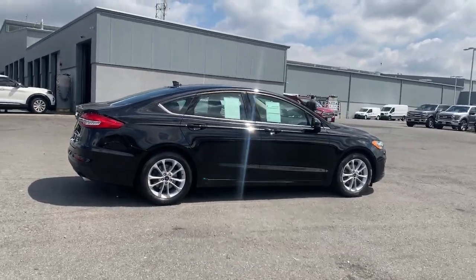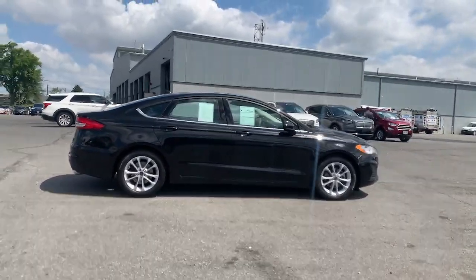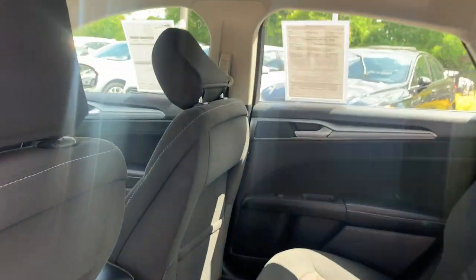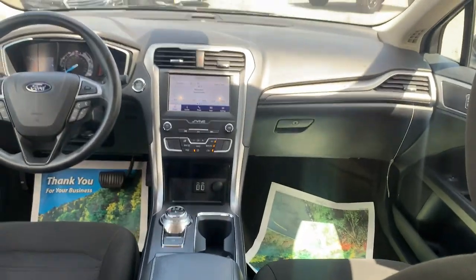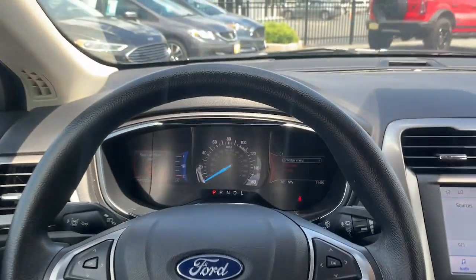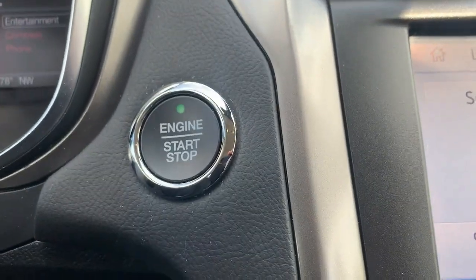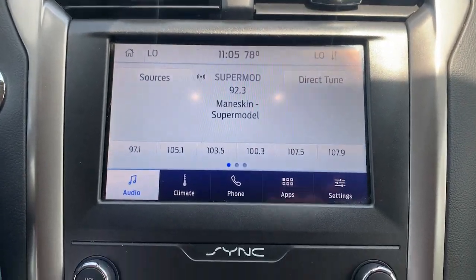The following are some of this vehicle's highlighted options: keyless entry, dual zone AC, power driver seat, electronic stability control, intermittent wipers, tire pressure monitoring system, trip computer, power windows, bucket seats, and four-wheel disc brakes.